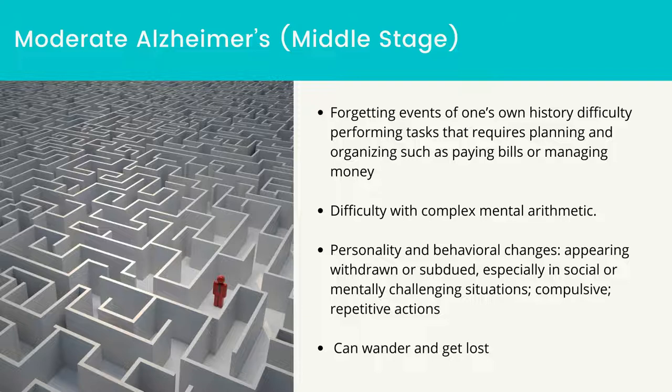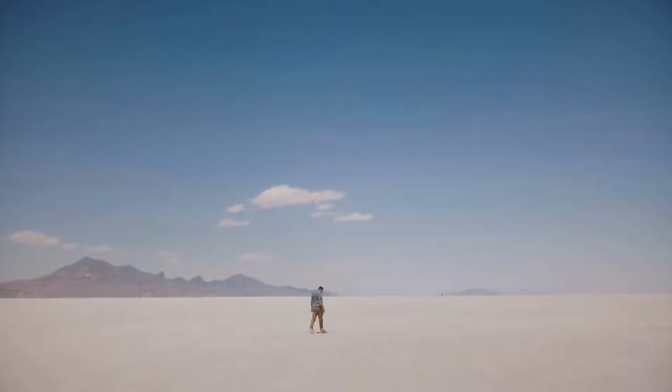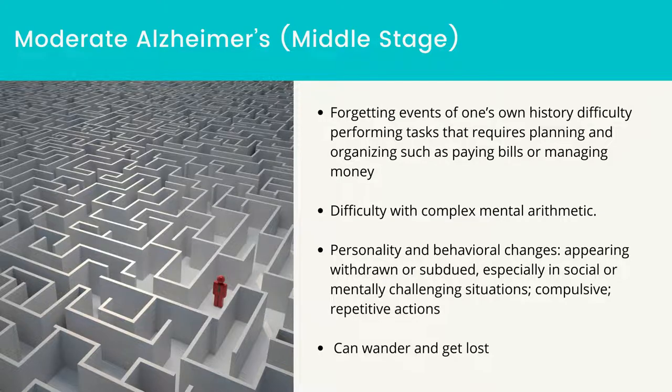Moderate Alzheimer's, which is the middle stage: forgetting events of one's own history, difficulty performing tasks that require planning and organizing, difficulty paying bills or managing money, difficulty with complex mental arithmetic, personality and behavioral changes, appearing withdrawn or subdued especially in social or mentally challenging situations, compulsive repetitive actions, and changes in sleep patterns.